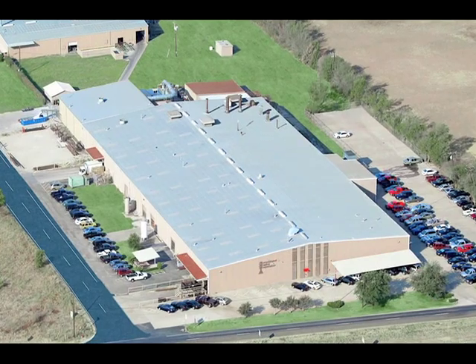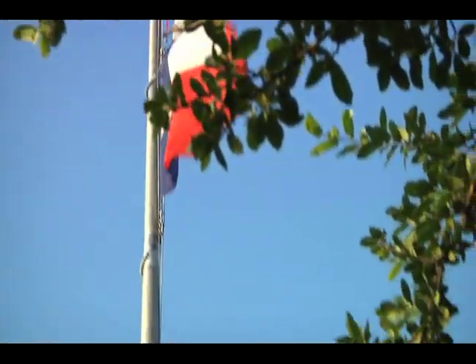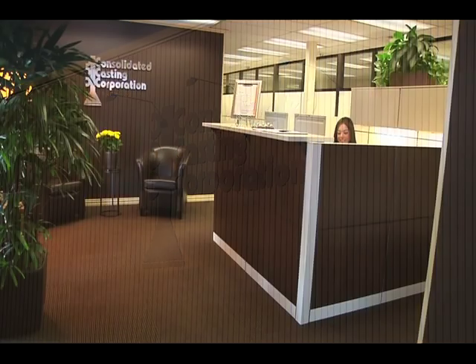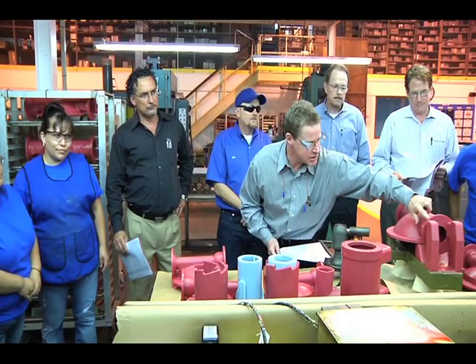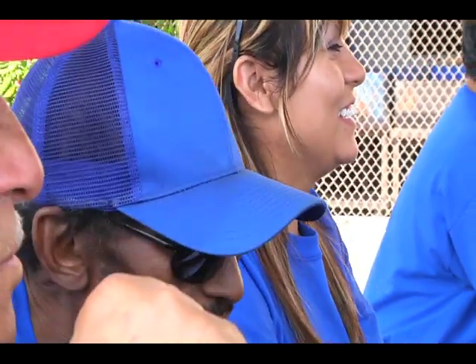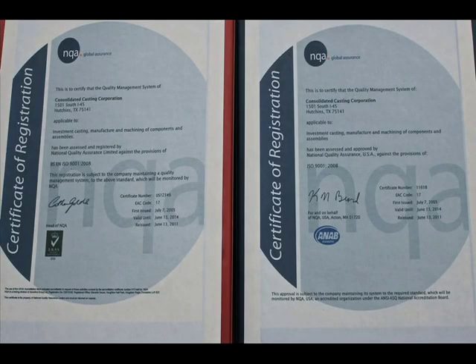Since 1966, Consolidated Casting Corporation has become a recognized leader in the investment casting industry, delivering uncompromising quality, reliability, and superior value to its clients worldwide. An ISO 9001 certified supplier and the first investment casting company to achieve QS 9000 certification, Consolidated Casting is an employee-focused, customer-driven company whose performance and value-driven services are second to none in the industry.